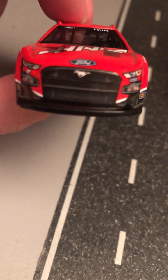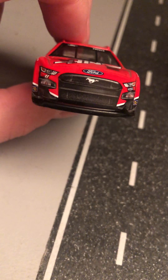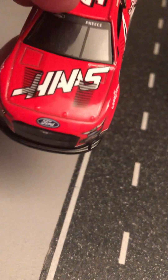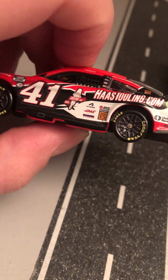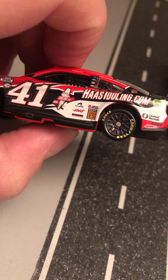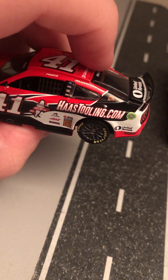Here we have Ryan Preece's number 41 Haas Automation car. Got the Ford Mustang GT front end, 41, Stewart-Haas Racing, Sunoco Fuel. Got Haas there on the hood along with vents. NASCAR Cup Series 75th Anniversary, 41 Haas Tooling Inc. Got Haas, Sunny, United Rentals, GearWrench, and RaceChoice.com.